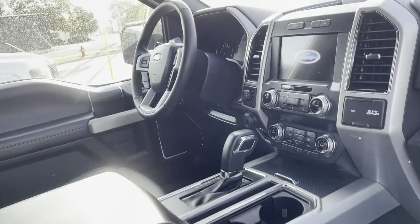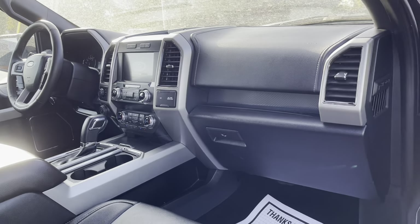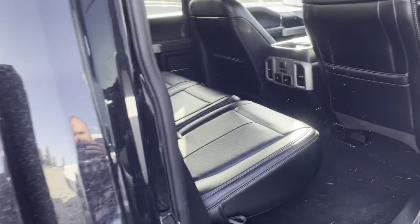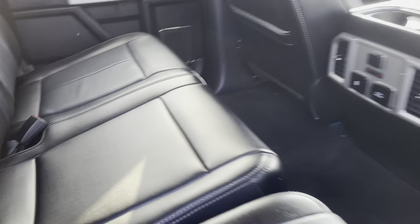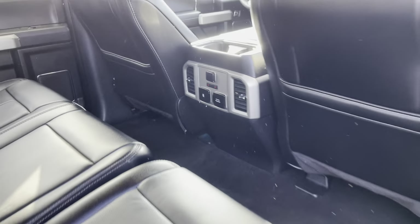Inside, like we chatted on the phone — very clean, no smoke, no rips or tears that I noticed. Definitely good shape. Heated seats in the back. Love the Lariats.